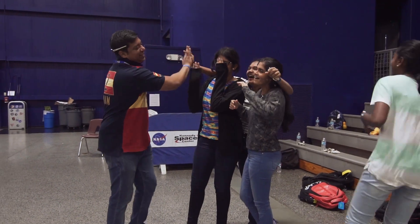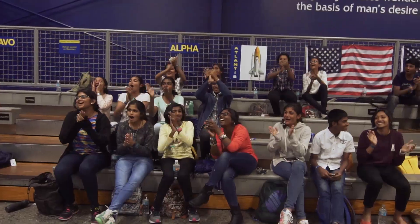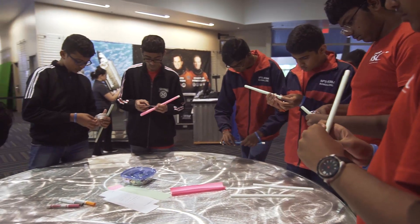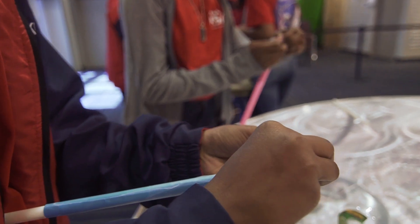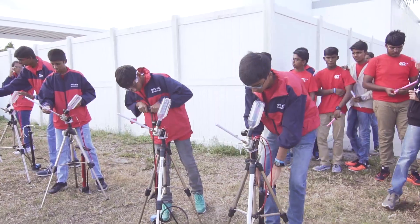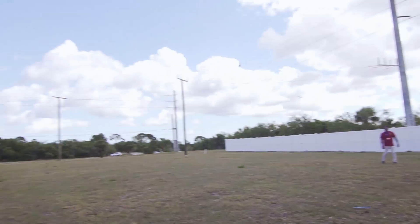The next engineering challenge was to have them design and build a rocket out of just the materials given. This tested their ability to be their own rocket engineer, designing and building a rocket that they would then launch.